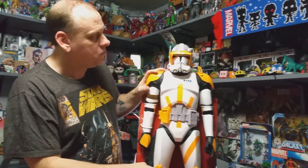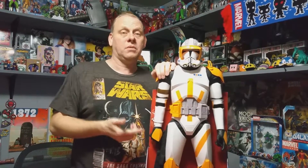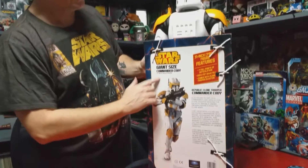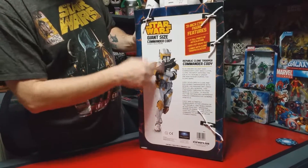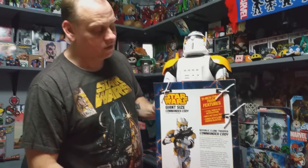He has seven points of movement. He's only sold in the UK, so if you want this guy and you're here in America you have to go online to order him and they ship him over to you. The box says 'Giant Size Commander Cody 31 inch' and it gives you a little more details about Commander Cody himself. That is absolutely awesome and I love it.